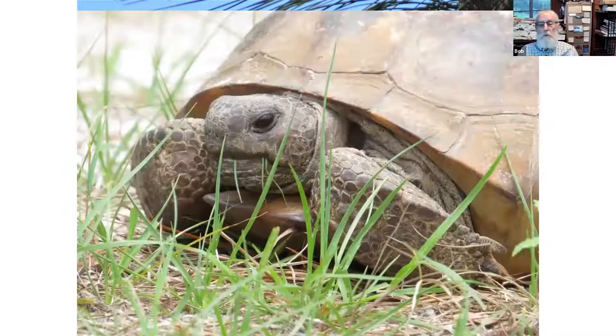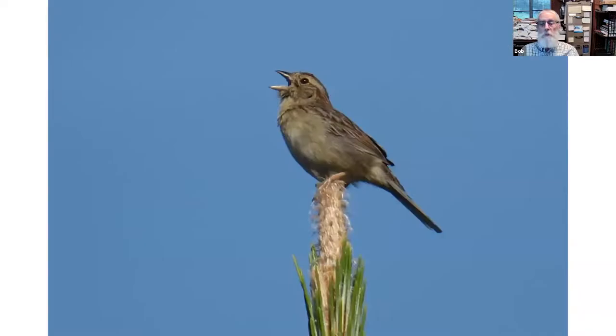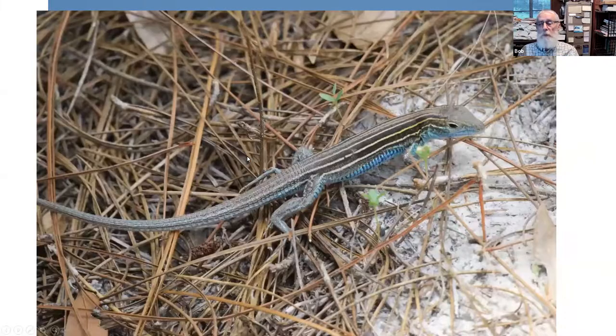Other animals that live in this same habitat include the Gopher Tortoise and Bachman's Sparrow. Southeastern American Kestrels do try to catch sparrows and small birds, but they're not very good at it — they could probably catch an inexperienced fledgling from time to time, but it's rare.